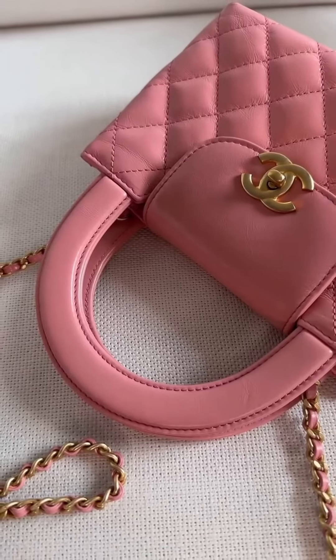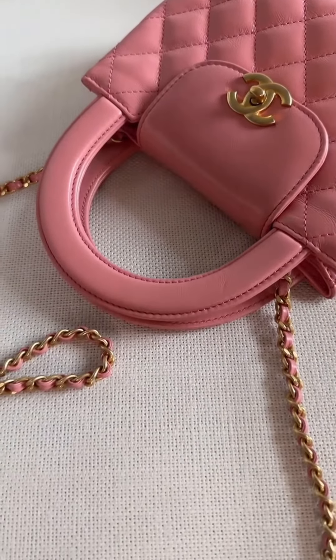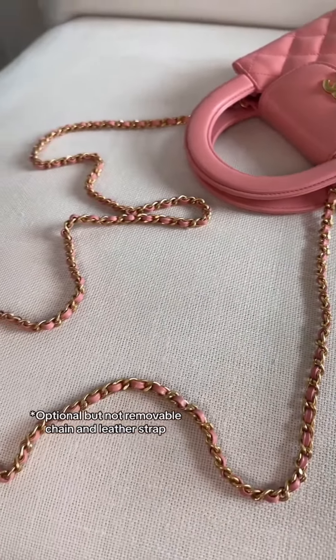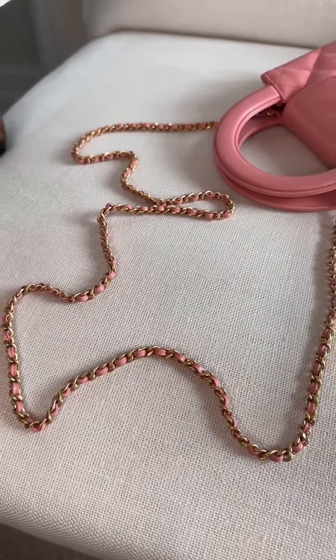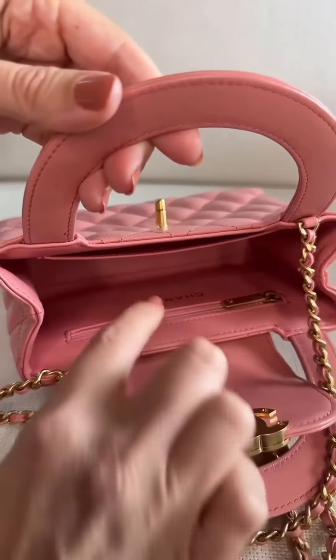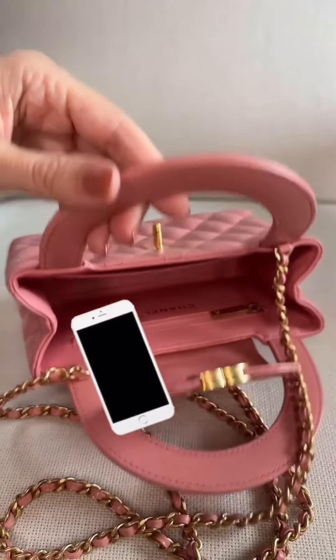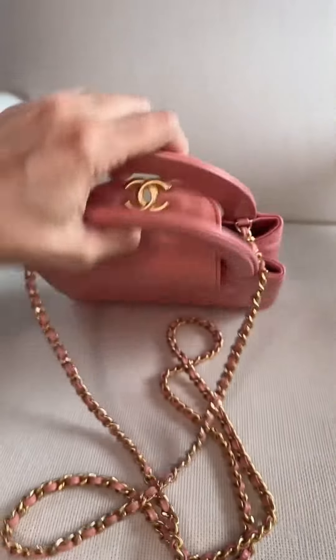Other features include the structured flat top handles, which give that vintage vibe, and the optional but not removable leather and chain shoulder strap that also allows for crossbody wear. The interior features a flat open pocket up front and a zip pocket along the back. It's important to note that this bag actually fits an iPhone Max.